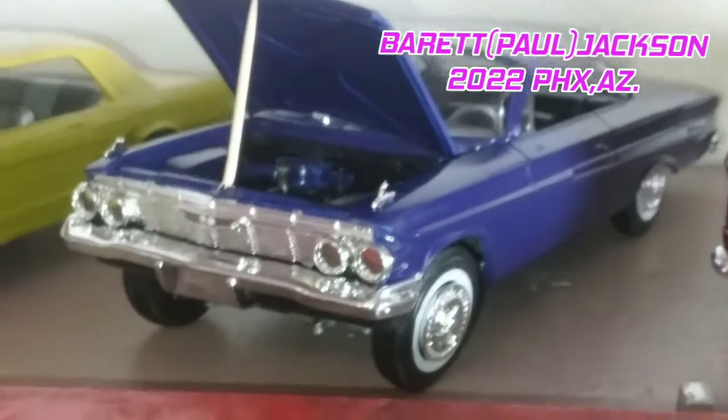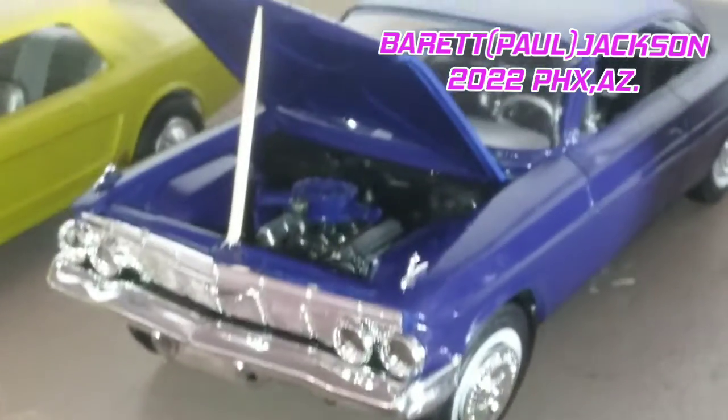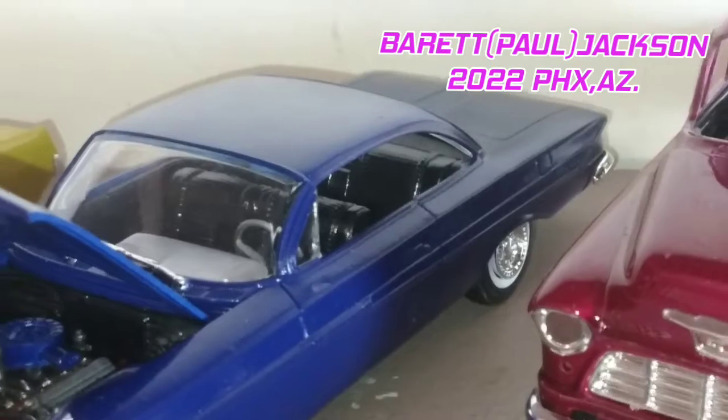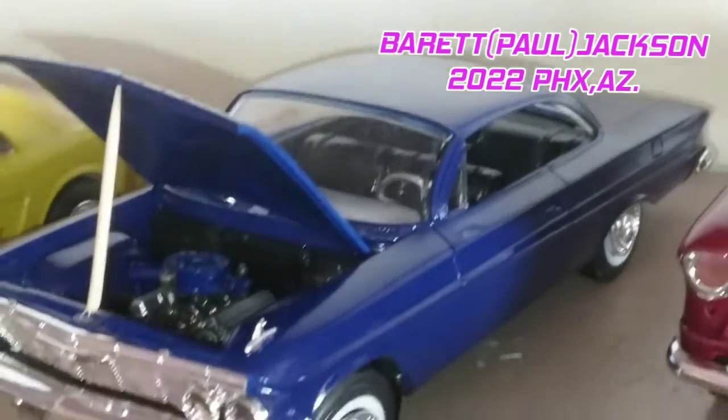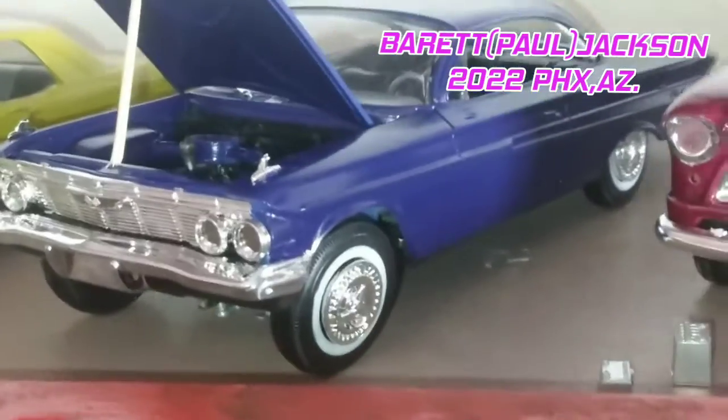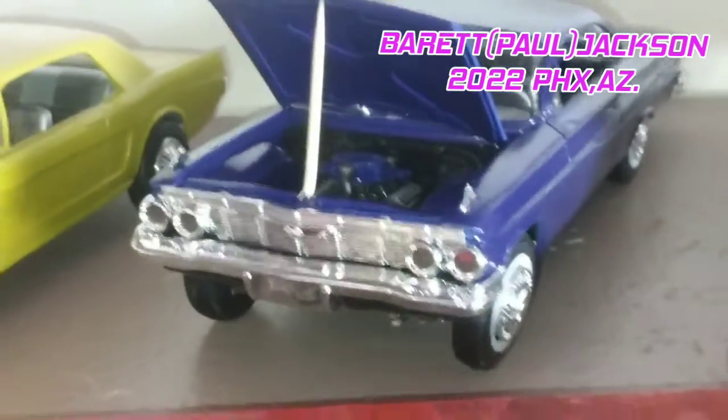Next is a 1961 Chevy Impala — black interior, regal blue with white walls and original rims. Very nice.